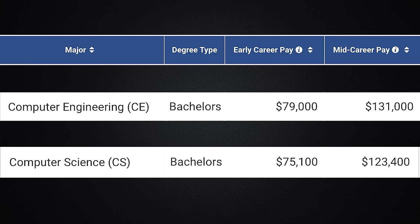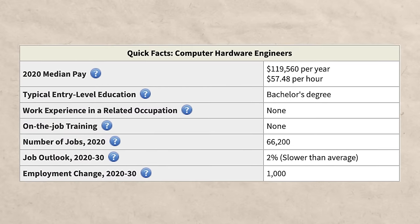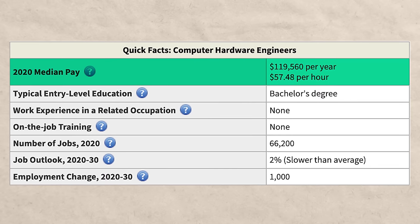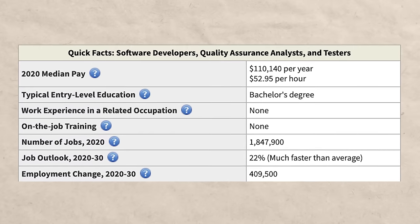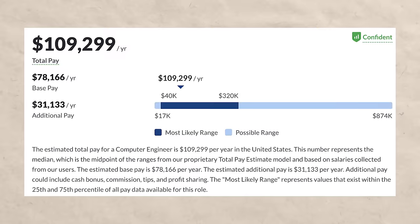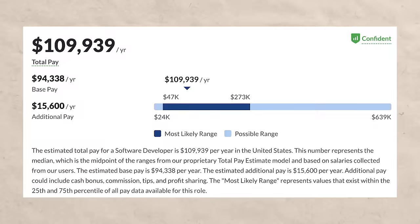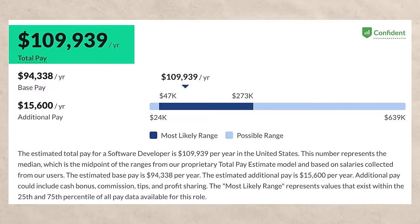You can see that a computer engineering degree does edge computer science out just a little bit. One career path with a computer engineering degree would be computer hardware engineer, and they can expect to make around $119,000 per year. One career path with a computer science degree would be software developer, and they make about $110,000 a year. Glassdoor has computer engineers making about $109,000 a year, and software developers making slightly more at about $109,900 a year.